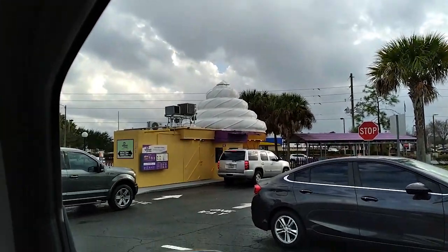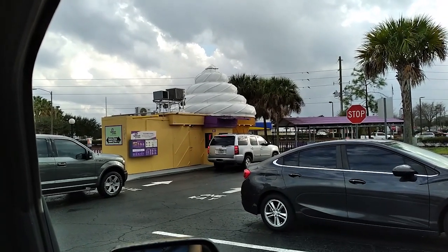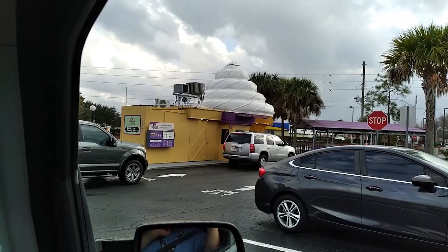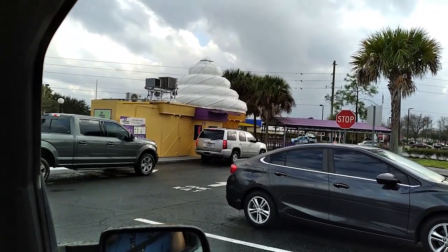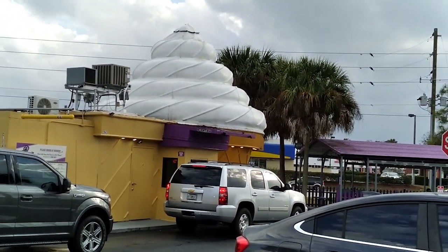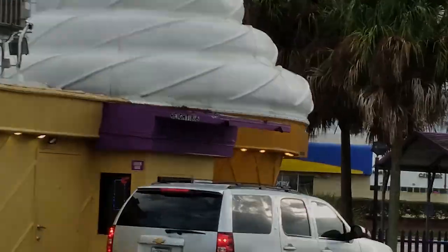This is one of those buildings that looks like an ice cream cone — it's called Toppers Creamery. I wonder if this used to be a Twisty Treat. I filmed one of these in Lakeland, Florida, and they have several of them around. Maybe they just changed the name. Look how cool that looks — it's better from the front; this is from the back. Anyway, we decided to get some ice cream here at Toppers Creamery.